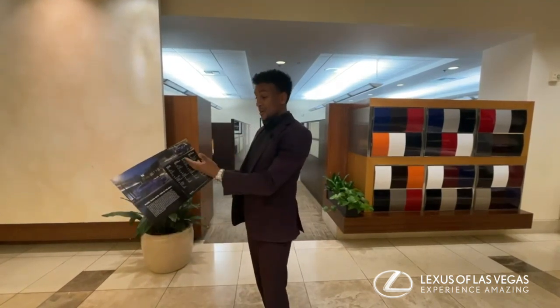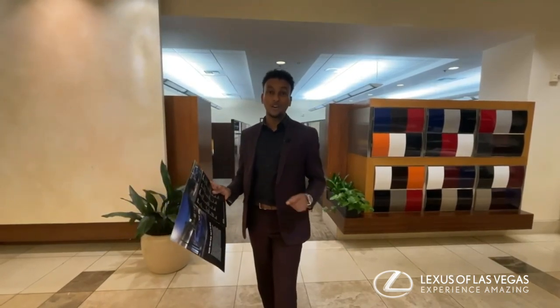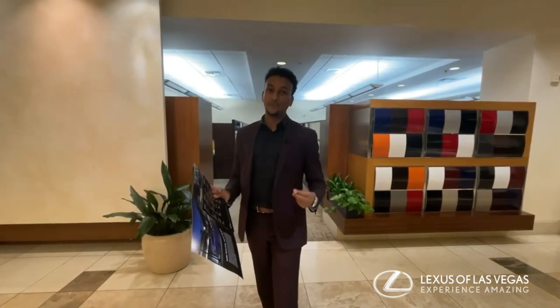Going on to the NX 350 and the 350 F-Sport, it produces roughly about 275 horsepower from a 2.4 liter inline four-cylinder.